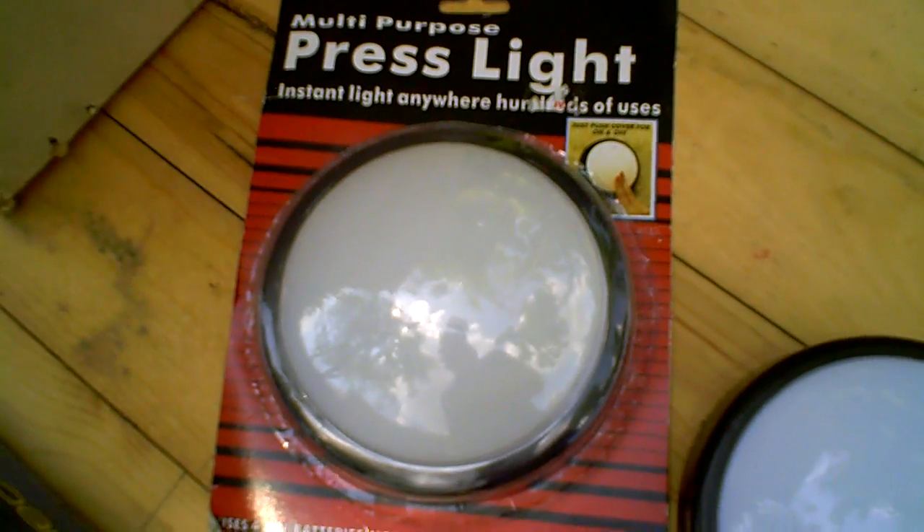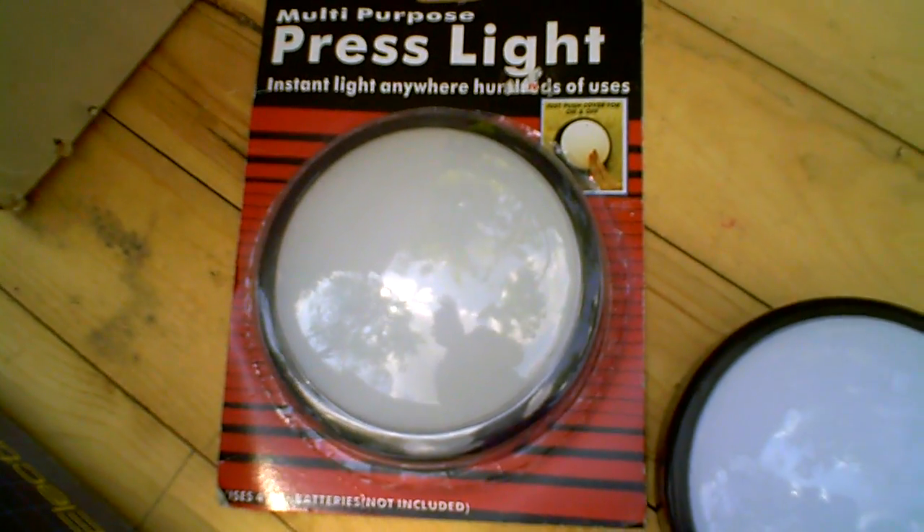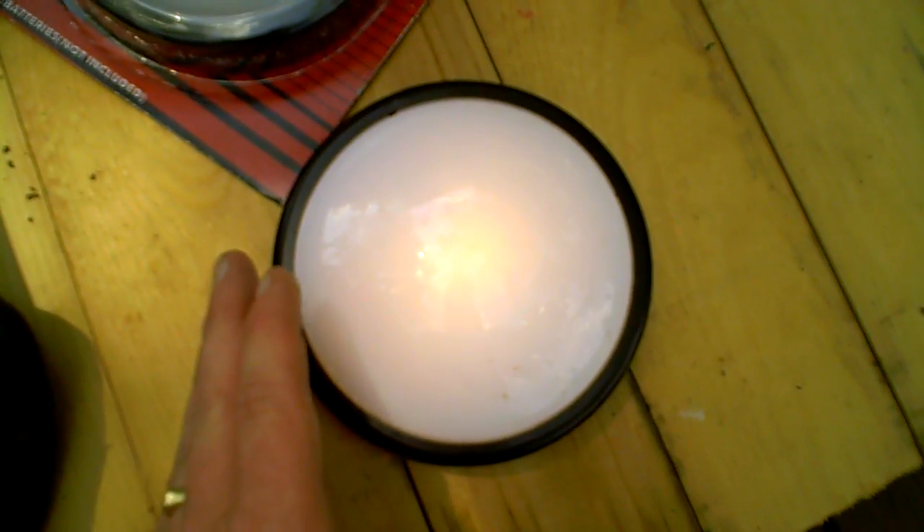These are battery-powered multipurpose lights you can hang in a closet or a children's room. One touch turns them on, another touch turns them off.